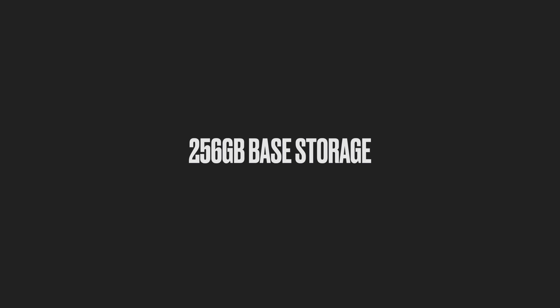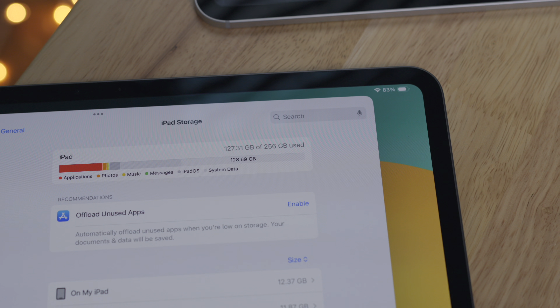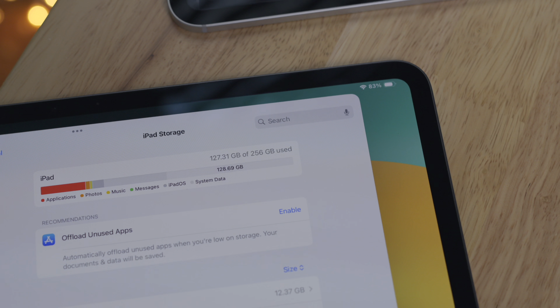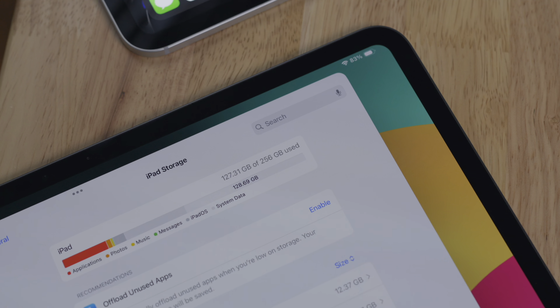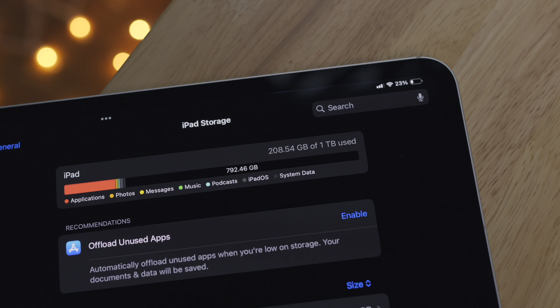As mentioned during the unboxing, for the first time you get 256 gigabytes of storage on the base configuration, which is double the 128 gigabytes of storage on previous base configurations. The second thing in iPadOS that contributes to friction is keyboard shortcuts — or the lack thereof.